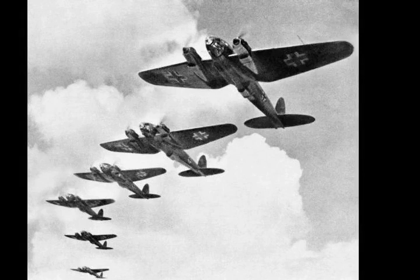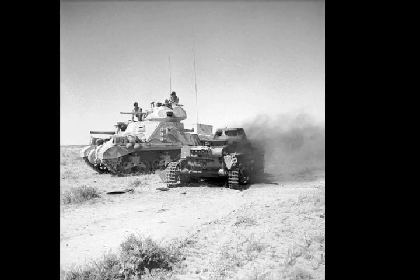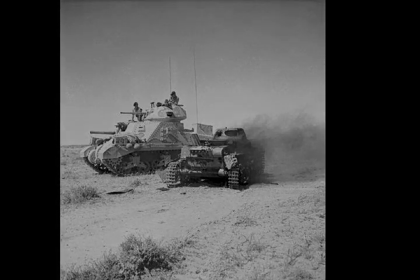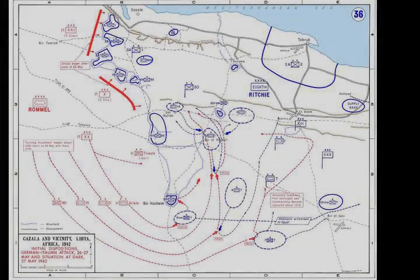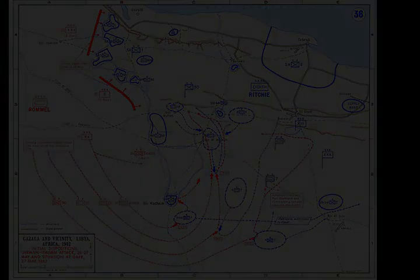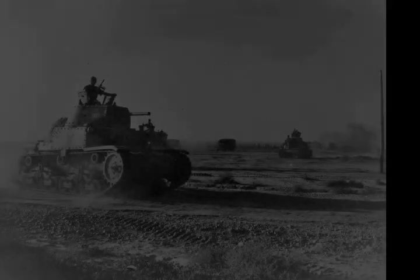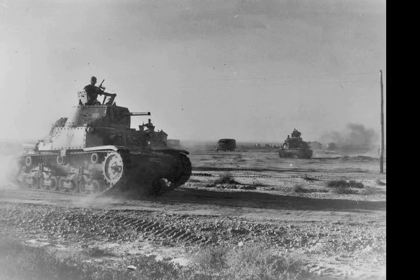Axis forces: Corpo d'Armata di Manovra 20th — 132nd Armoured Division Ariete, 101st Motorised Division Trieste, Infantry Group Crüwell. Corpo d'Armata X — 27th Infantry Division Brescia, 17th Infantry Division Pavia. Corpo d'Armata 21st — 102nd Motorised Division Trento, 60th Infantry Division Sabratha, Light Infantry Regiment 155.